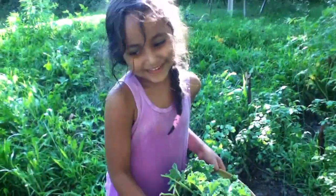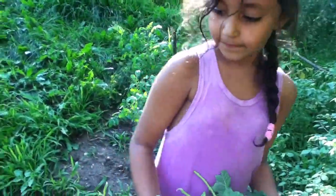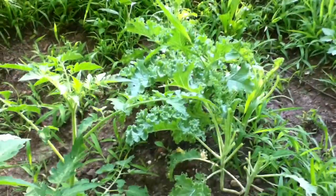What are you doing Sharifa? Cooking some kale. That's kale. Can you please cut the rest of them because dad said we have to cut them.